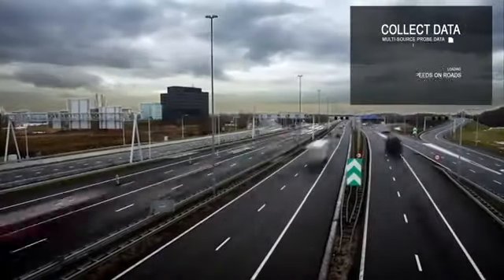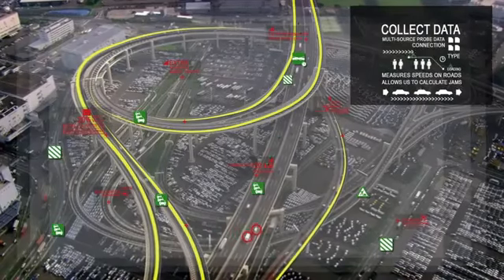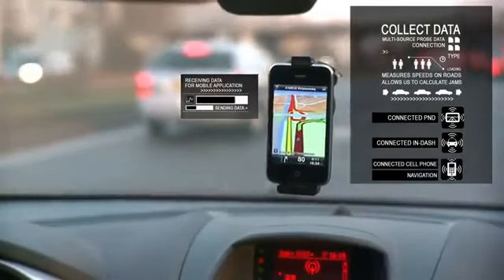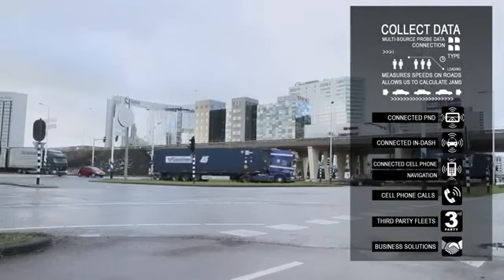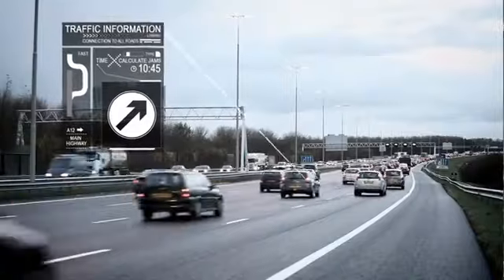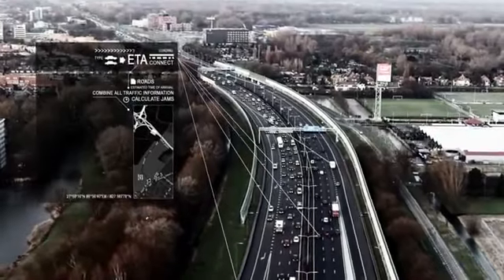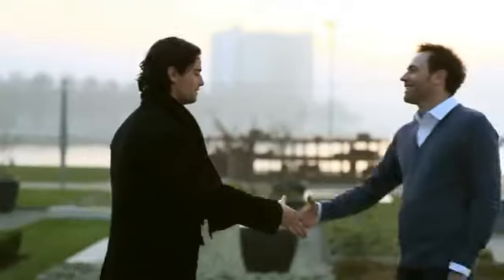By adding more probes of data flows, we got real-time information from the people on the road — via their navigation device, built-in systems, connected cell phones, navigation apps, cell phone calls, third-party fleets, and business solutions. With the use of our unique fusion technology, we can combine all this data and directly create the best traffic information, and so provide a precise ETA, so you and your appointment know what to expect.